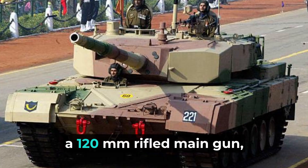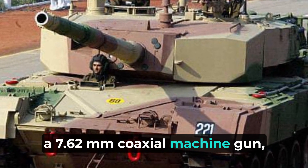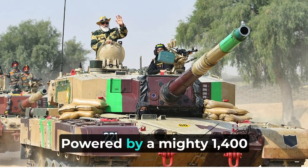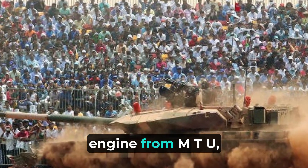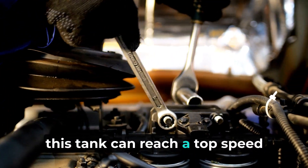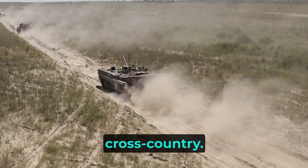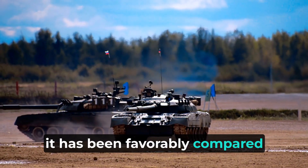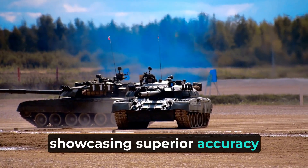The Arjun is equipped with a 120mm rifled main gun, a 7.62mm coaxial machine gun, and a 12.7mm machine gun. Powered by a mighty 1,400 hp multifuel diesel engine from MTU, this tank can reach a top speed of 70 km/h on road and 40 km/h cross-country. With a four-man crew, it has been favorably compared to the T-90 tanks in trials, showcasing superior accuracy and mobility.